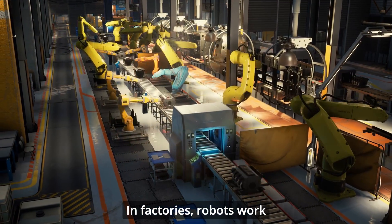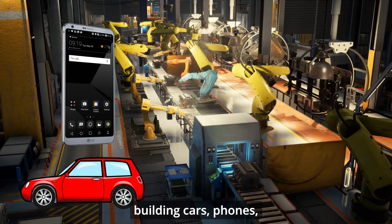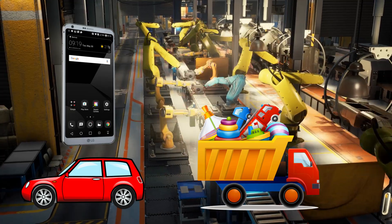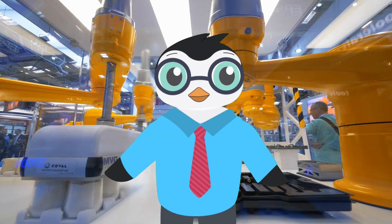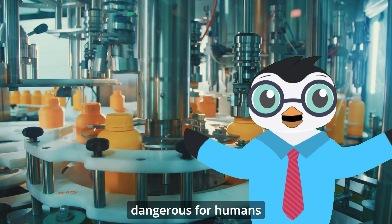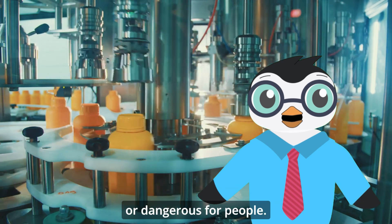In factories, robots work tirelessly on assembly lines building cars, phones, and even your favorite toys. These robots can do the same precise movements over and over without getting tired or making mistakes. They can lift heavy objects that would be dangerous for humans, and work in conditions that might be too hot, cold, or dangerous for people.